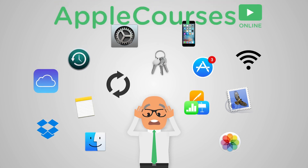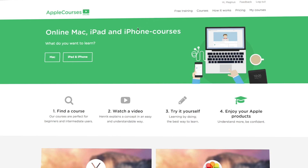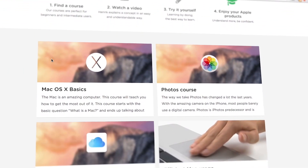We know technology can be difficult and that's why we created our online courses where we teach you how to use your Apple products in a simple and understandable way. Our online courses are perfect for beginner and intermediate Mac, iPad and iPhone users.